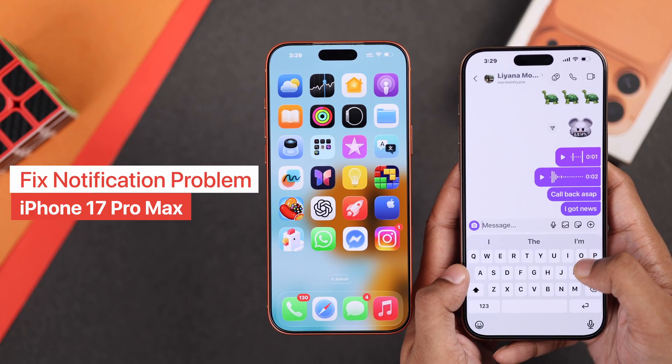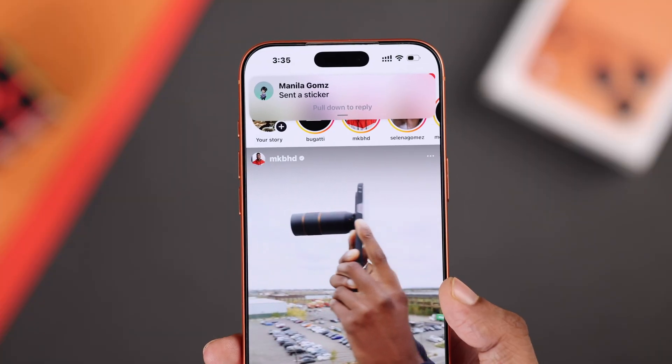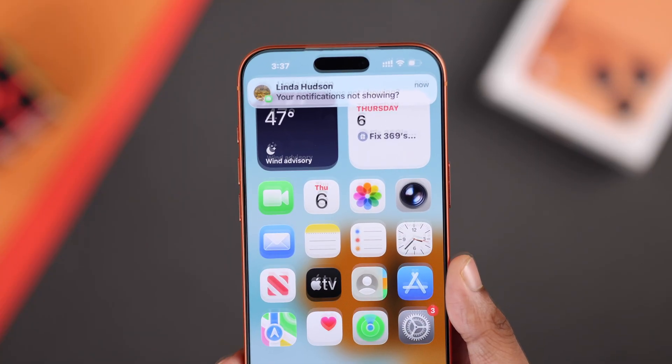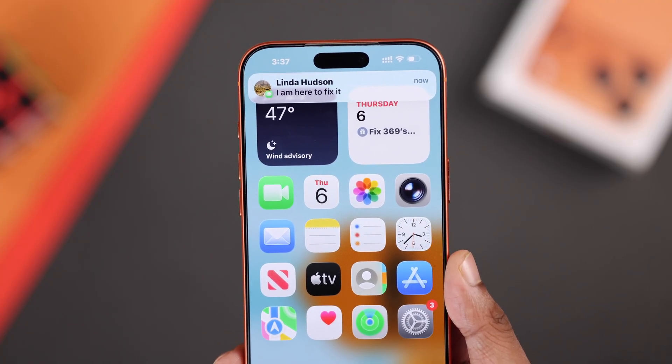Notifications not working on your iPhone 17, Pro or Pro Max? Not appearing until you open the app and you can't get it to show up? Don't stress and follow these simple steps to fix notification issues in just a few minutes.